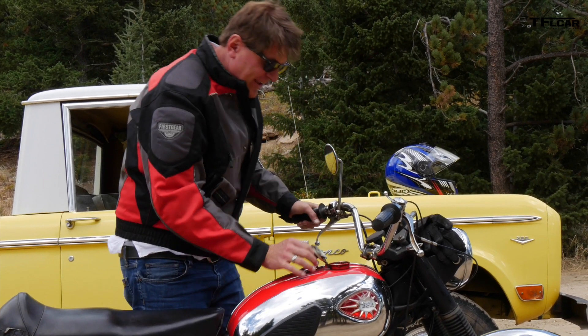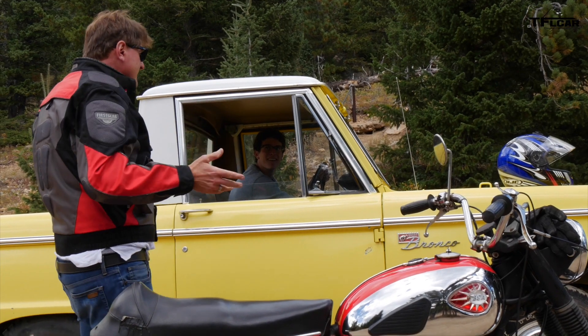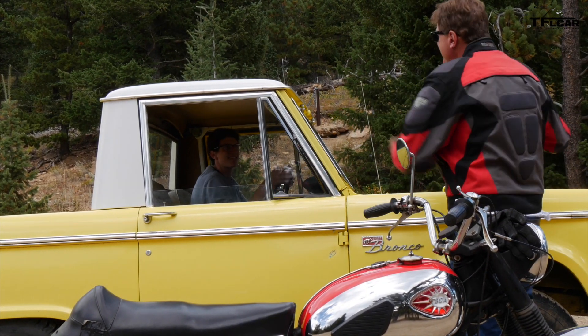Let me check the gas — this bike doesn't have a fuel gauge, but it looks good. Tommy and I agree on a start, and we're off. I'm heading to Gold Hill.